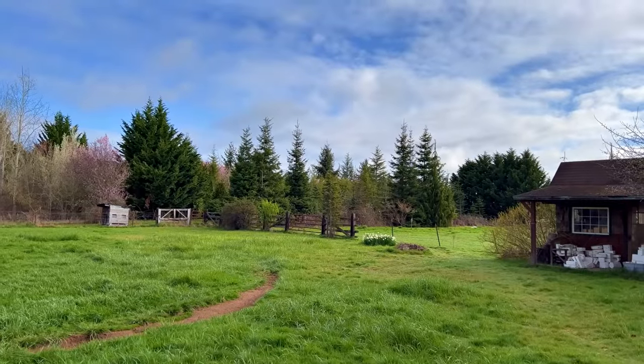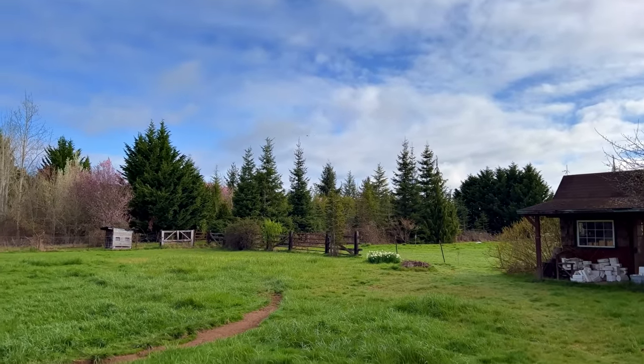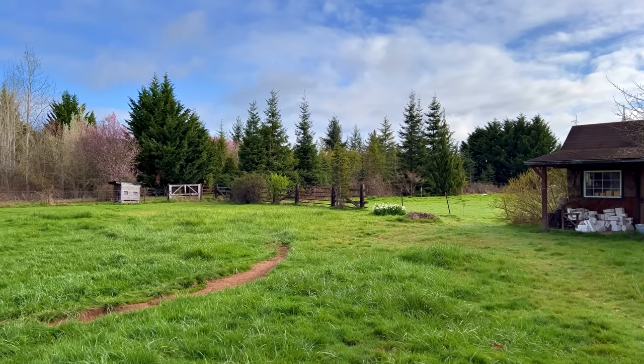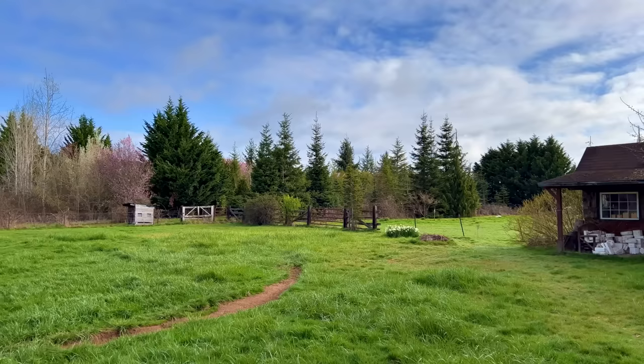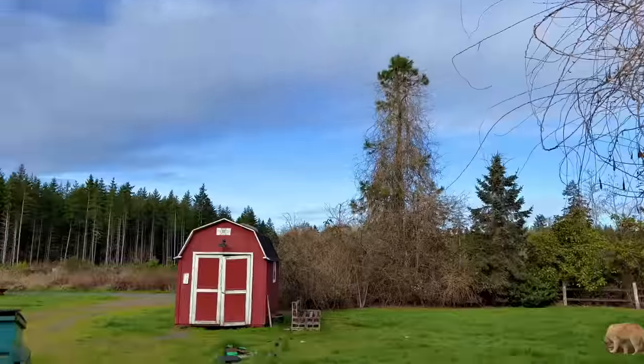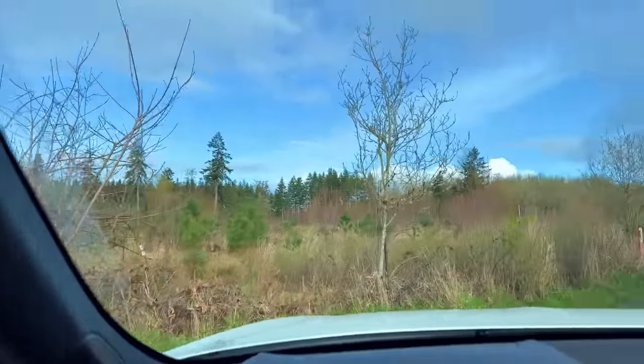Well hello there you two, and welcome to a 43-degree March 31st. This will be the end of March after today. It's beautiful enough, I think we're going to take the XR out today. Mix it up a little bit. Welcome to what looks like it's going to be a beautiful Thursday.